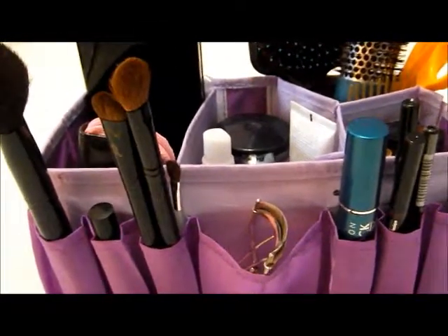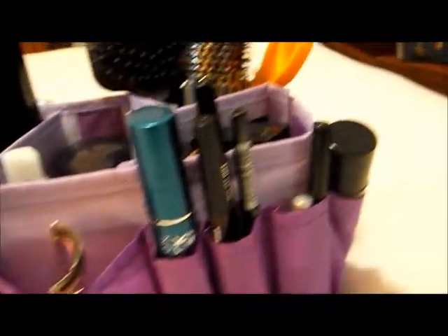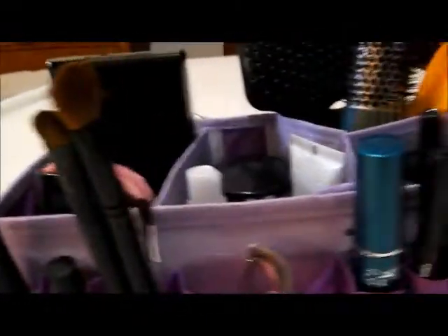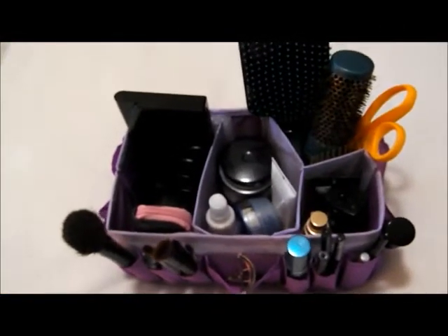Hi guys, I just wanted to show you my caddy. I have decided to put the makeup that I use the most in here. That way I could take it to the bathroom and do my makeup. The reason why I had to do that was because my daughter has confiscated my makeup mirror, so I just use the lighting in the bathroom.